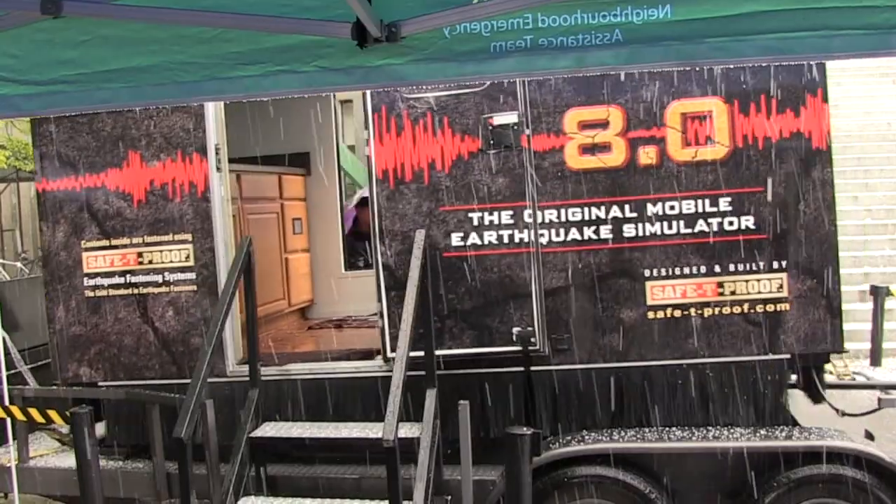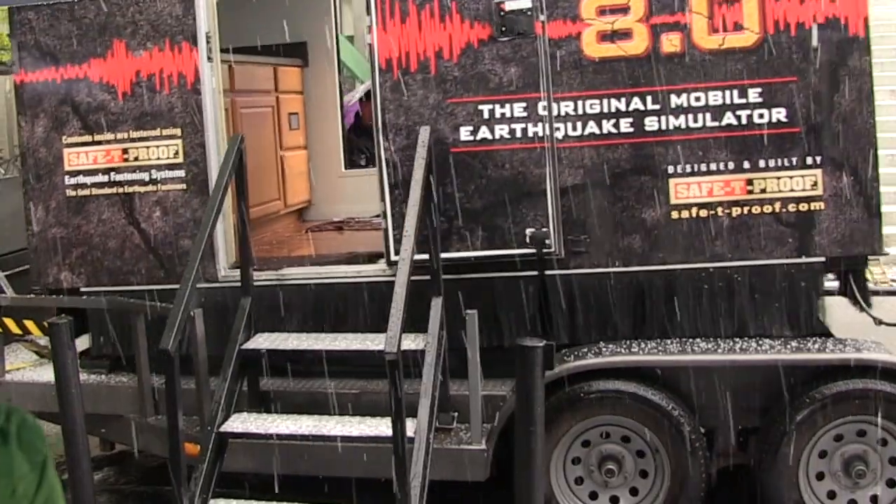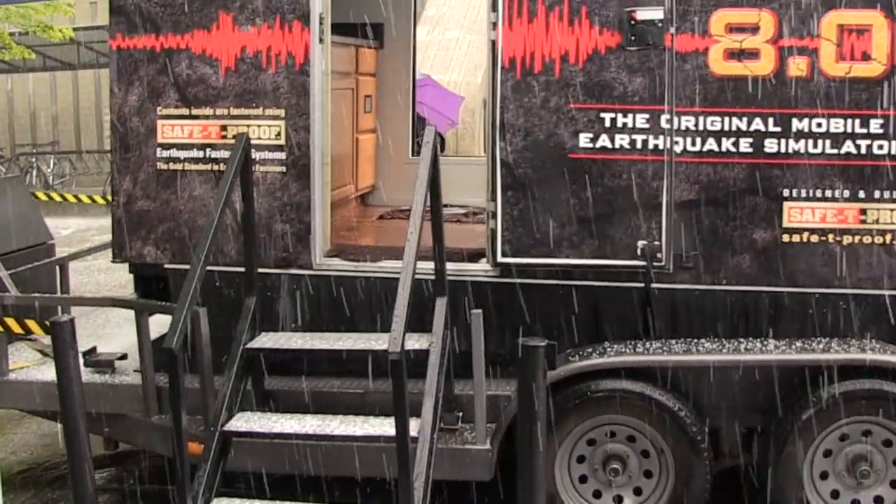As part of Emergency Preparedness Week, the City of Vancouver imported the Quake Cottage, a specially designed simulation of what an earthquake would be. The Quake Cottage is a portable earthquake simulator. It simulates up to an 8.0 earthquake to really raise awareness of what that feels like, which is a significant risk we face here in British Columbia.